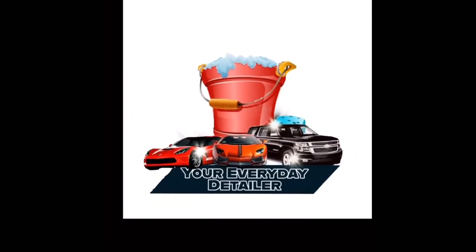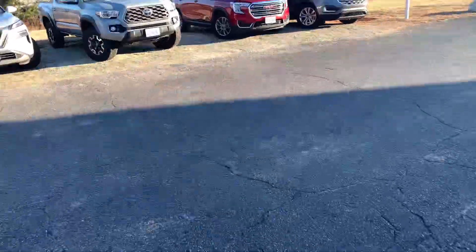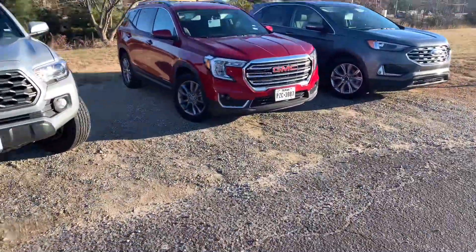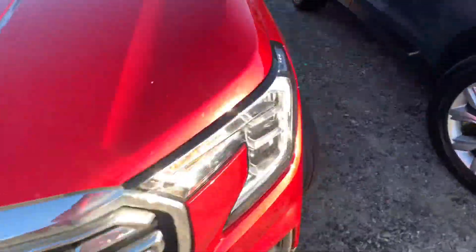Your Everyday Detailer. All right, y'all, we got another driving vlog with Zay, your Everyday Detailer. Today, we're whipping this GMC Terrain.